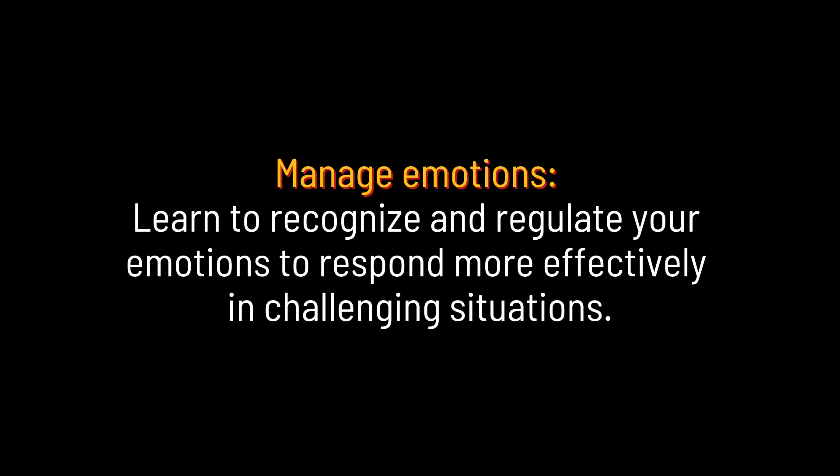Manage emotions. Learn to recognize and regulate your emotions to respond more effectively in challenging situations.